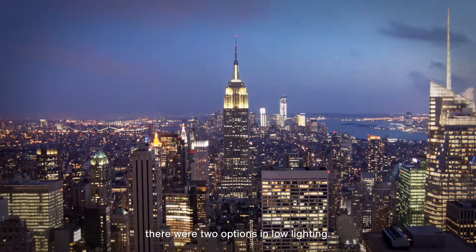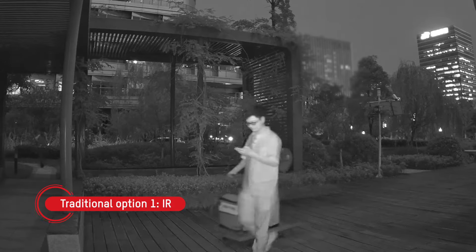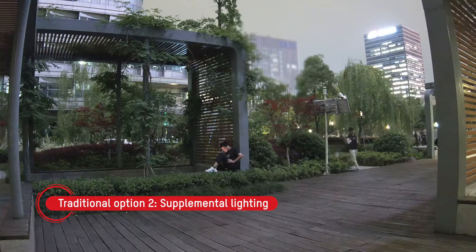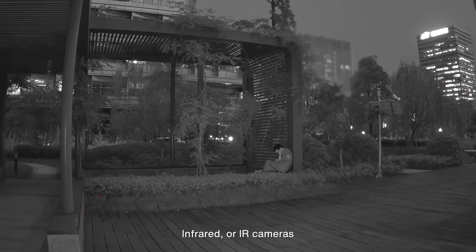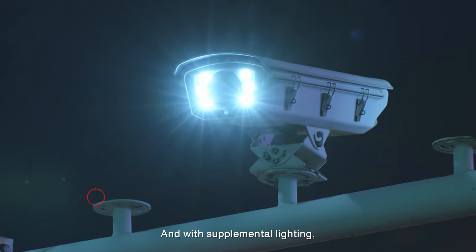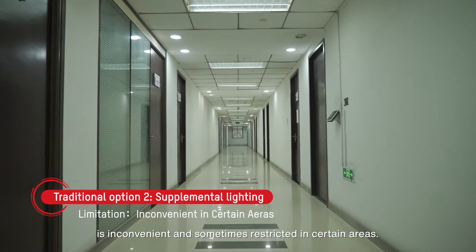Traditionally, there were two options in low lighting. The first option was to use a camera with infrared light that rendered black and white images. The second option was supplemental lighting which enabled the camera to capture details in color. Both of these solutions have their limitations. Infrared or IR cameras capture only black and white video with no color detail. And with supplemental lighting, keeping bright lights on throughout the night is inconvenient and sometimes restricted in certain areas.